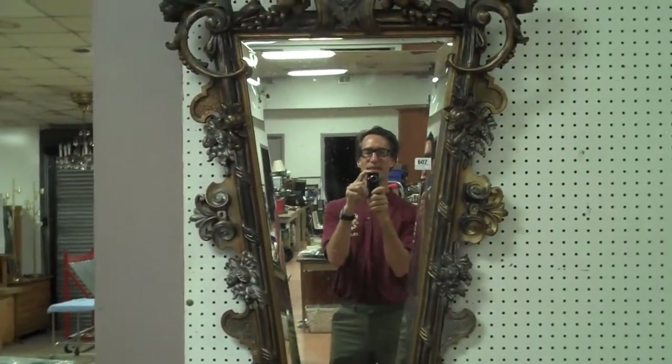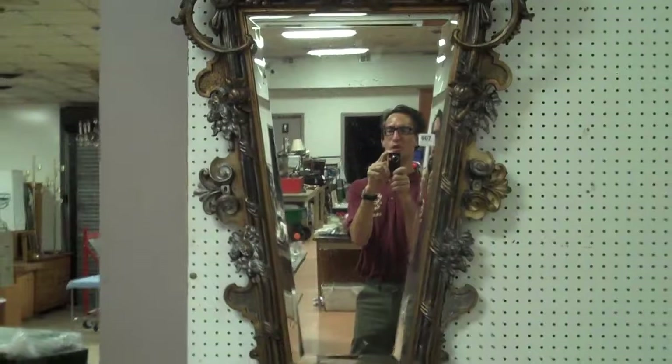Hey there, it's Kent Jackson from Uniques and Antiques. I'm going to do the quick walkthrough for our August 28th Smalls portion of the sale. The auction begins at 1 o'clock as usual.